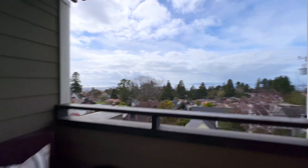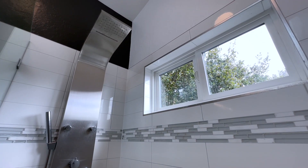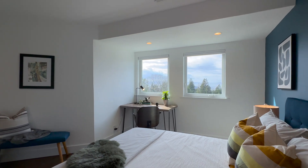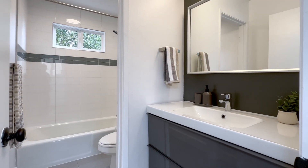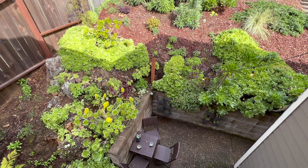The primary bedroom features a private patio and an ensuite bathroom with shower. A large second bedroom also makes a perfect office with a view. Down the hall from an additional full bathroom is a third bedroom that looks out over the gardens and decks.